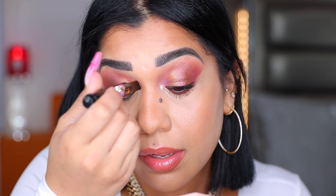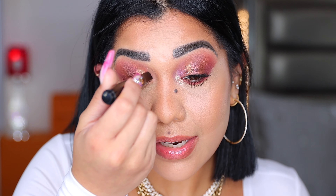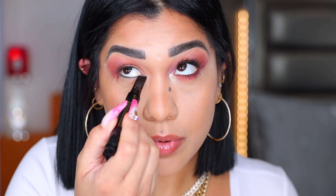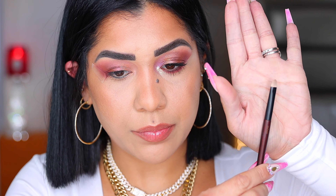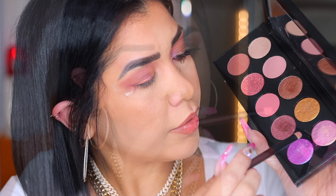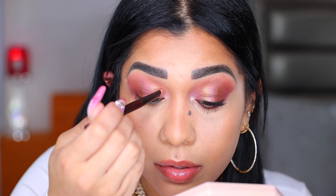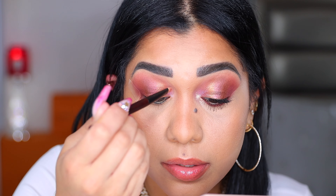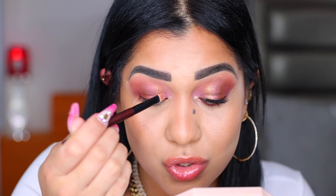Going back with my wand, I'm packing a lot of glitter and shimmer into the inner part of my eye, bringing it down a little. Now using my flat shader brush from Sonia G, grabbing a little product, and going into this pretty purple. Packing it right in the inner corner. With Pomegranate shadows you can be a little messy because they just look so pretty.